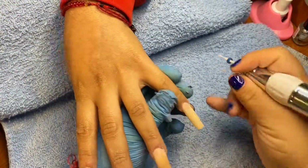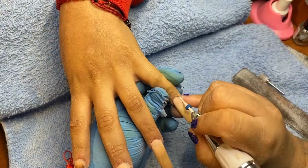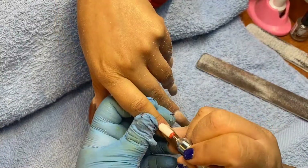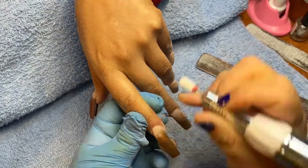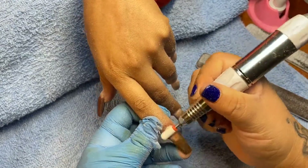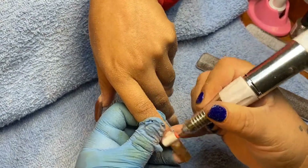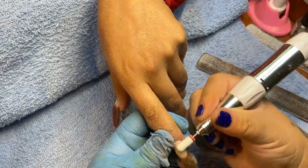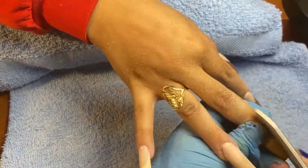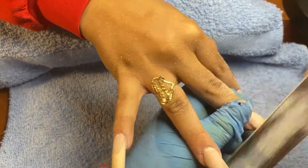I'm going to get a cuticle bit and flush down the acrylic right in front of the cuticle to make it blend seamlessly. Then I'm grabbing a ceramic bit — fine grit — which I use to level the nail and shape it evenly. I'm also going to use a sanding band to shape it with no lumps, and I'm just reshaping until I get my desired look.